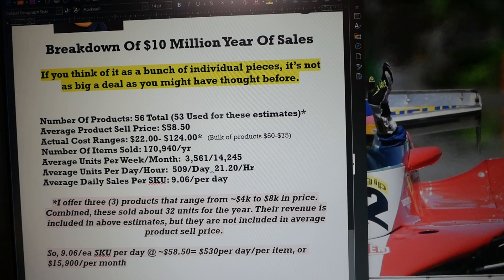I eliminated three products from the pricing range estimate because they were so expensive it would have skewed the number. We're talking large products priced at $4,000 to $8,000, shipped by truck — they're FBM, not FBA, and outside the scope of a typical FBA seller. Those aren't products you're likely to ever sell in your Amazon career. But coming back to the key point: 9.06 items per day of a SKU is not an insurmountable problem.